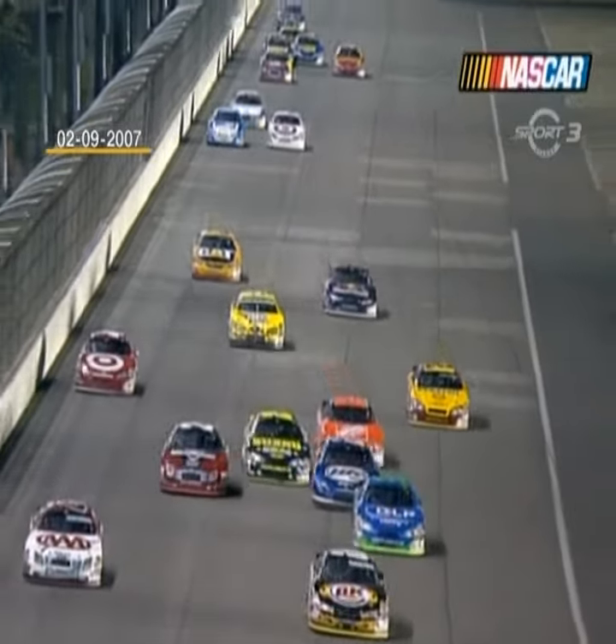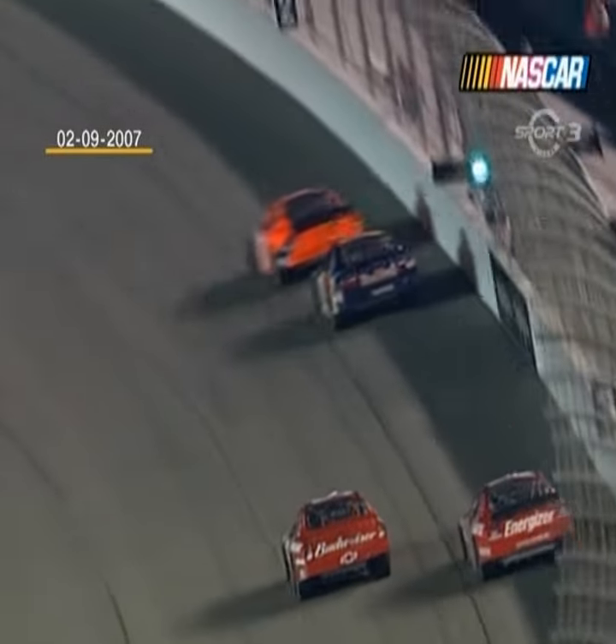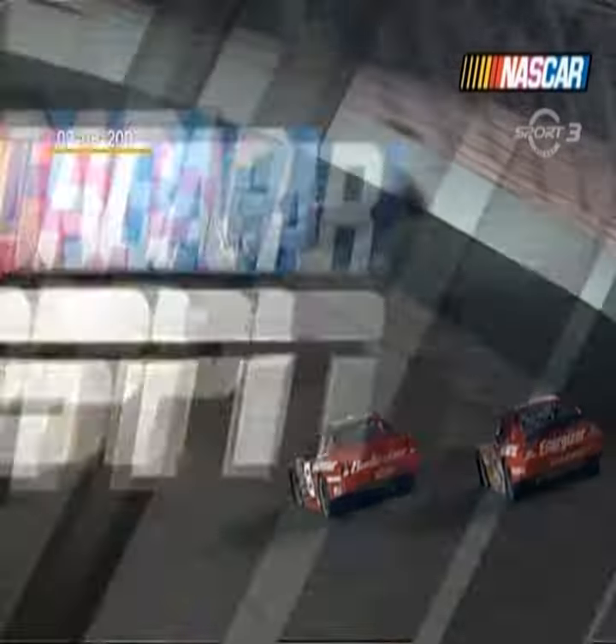Now, two laps prior, there possibly could have been some contact. This was two laps ago — the 8 car and the 41. This is just what I suspected: when you get a tire come apart like that, it's usually from some kind of contact just like this right here. It just knocks the valve stem loose, maybe cuts the sidewall of the tire a little bit, and then the air goes out of it and makes that tire come apart.